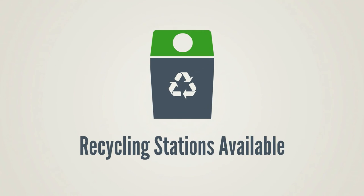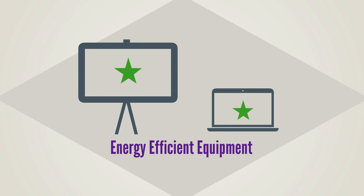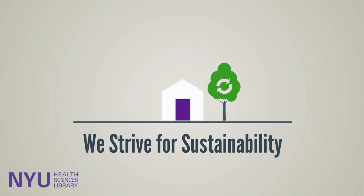Recycling stations are located throughout the library. Our new space also incorporates Energy Star certified equipment, such as whiteboards and computers. We're always striving for more ways to keep your library sustainable.